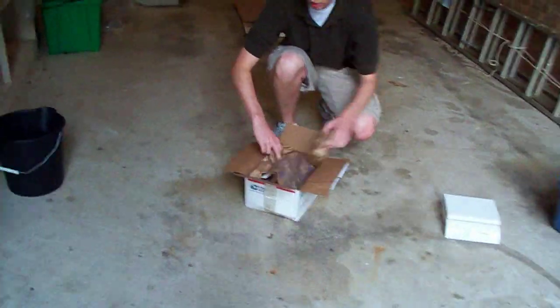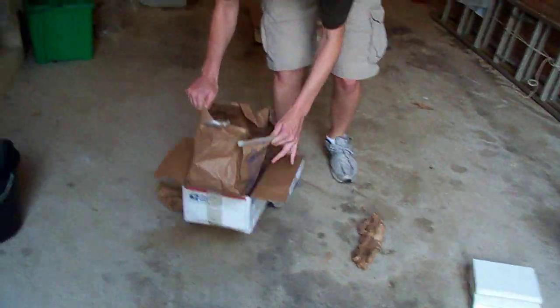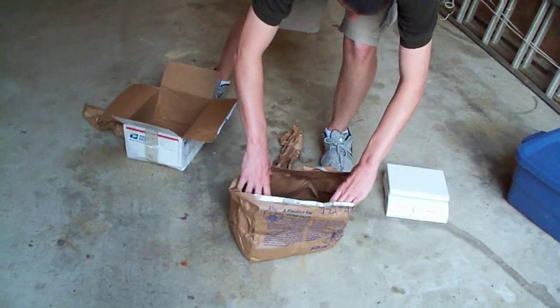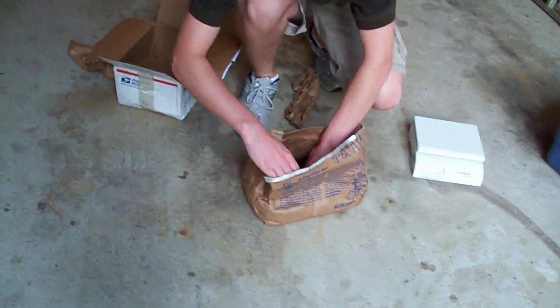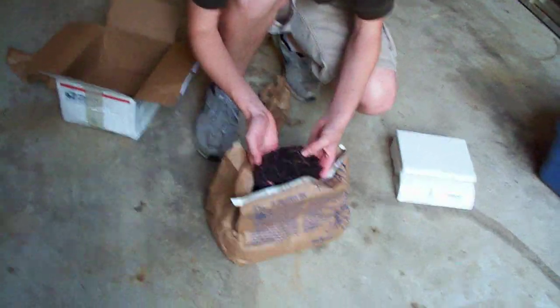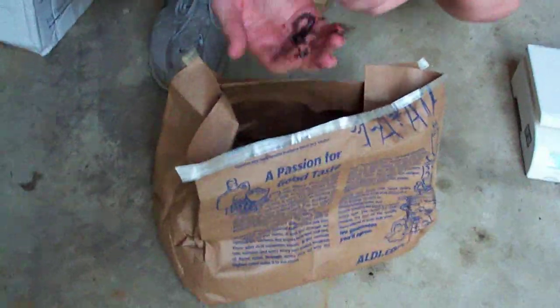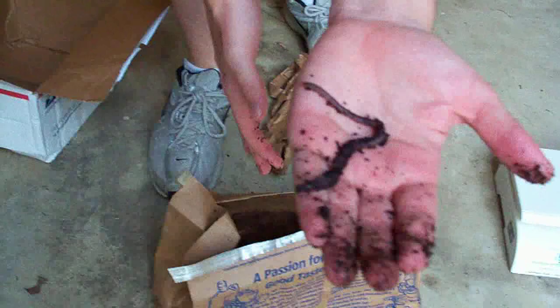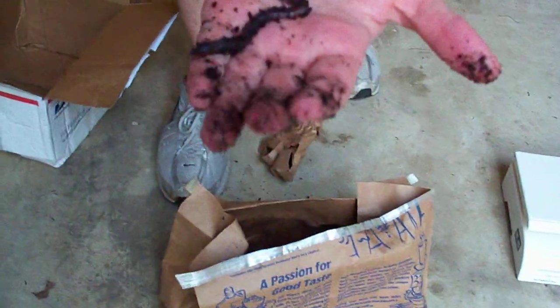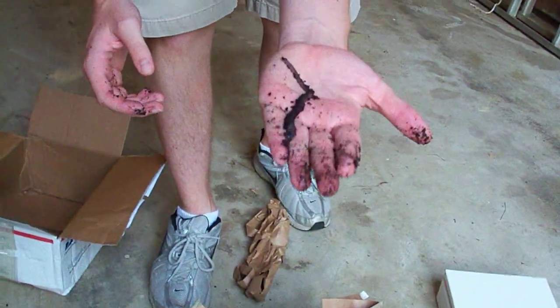So if you look here, you can see this is how we pack them — they come in a bag like this. Here's a bunch of them, a bundle. They're a good size; they're bigger than both the red worm and the European night crawler. They can get even a little bit longer than this — this one looks like about 5 inches or so, maybe 6 inches.